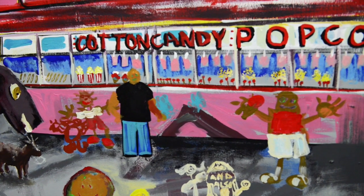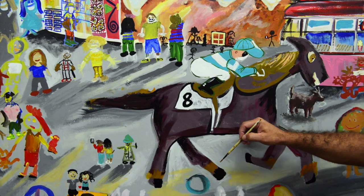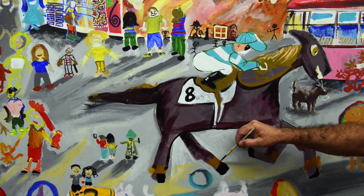Maybe doing another highlight to the popcorn. Look at that. Oh my God.